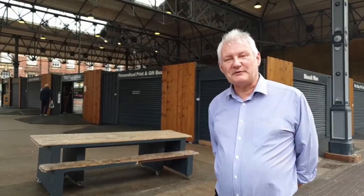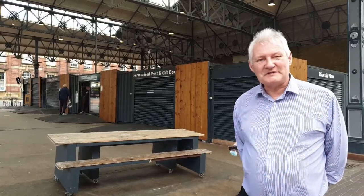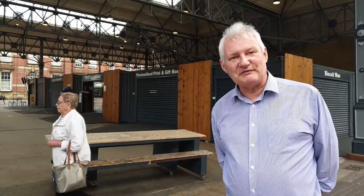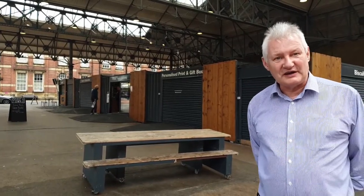If you look at the background now, you'll see some containers. We now call this area the Box Market, so its name has changed. You can see these shipping containers which have been converted into retail units. We've potentially got eight retail units, and at the back of these retail units we've also got storage accommodation. Quite a unique idea. It's been well received. We're still working on trying to develop the area, but this is part of the new Preston Market to take us forward.